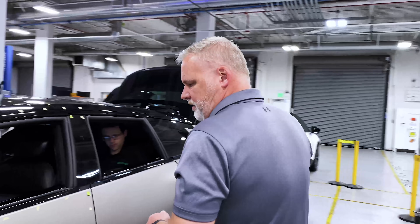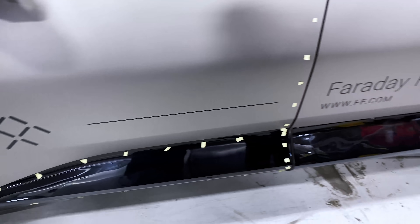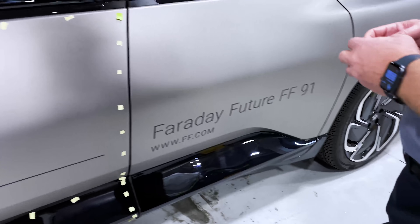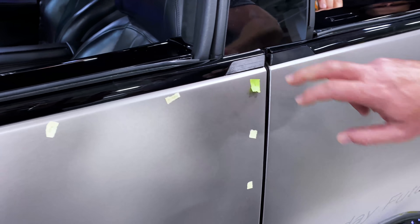As you can see, the Faraday FF91 has quite a few features that aren't typical on your normal vehicle. One is the charging lights that come along the bottom here on the exterior. Additionally, you'll notice that there are no actual door handles — it's all by touch.